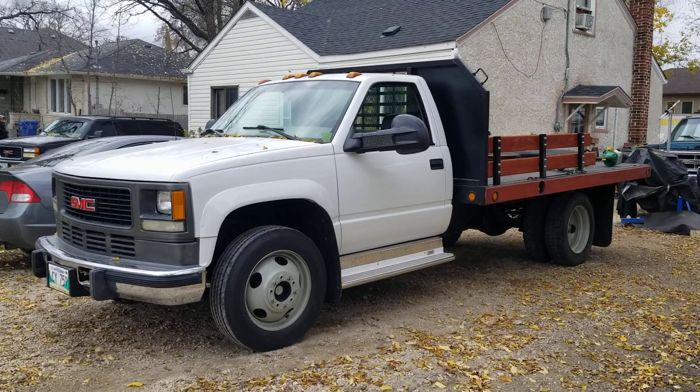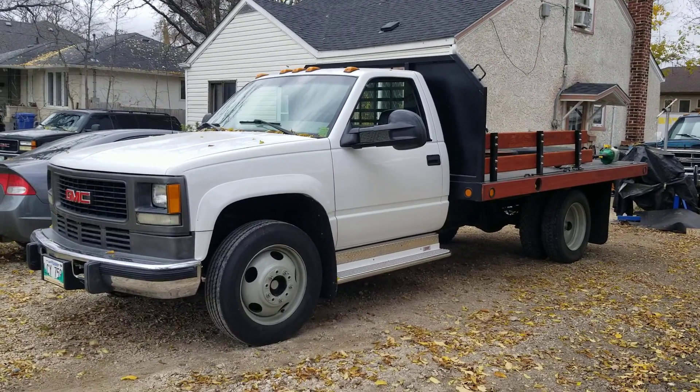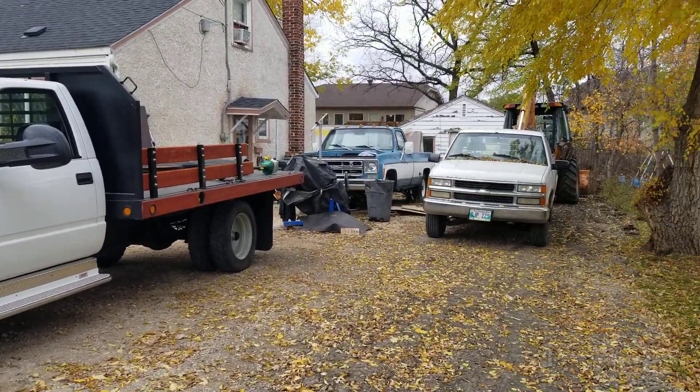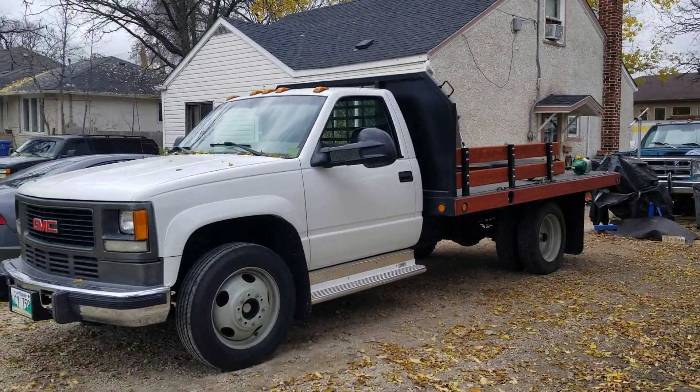It's probably going to be a noisy video. It's a little windy. There's airplanes, blowers, and all kinds of stuff going on. So, what's in the yard?